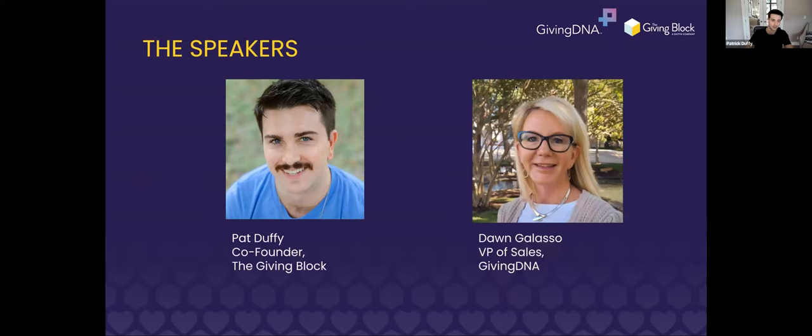I'm Pat Duffy, co-founder of The Giving Block. We'll touch on what my company does. And Don, if you want to introduce yourself — yeah, thanks Pat. I'm Don Galasa, VP of Sales for Giving DNA. Giving DNA is a technology platform that analyzes your internal data around constituent and gift information, appends external data similar to a wealth screening, and provides opportunity segments for things like who are your best crypto donors, monthly donors, or planned givers.